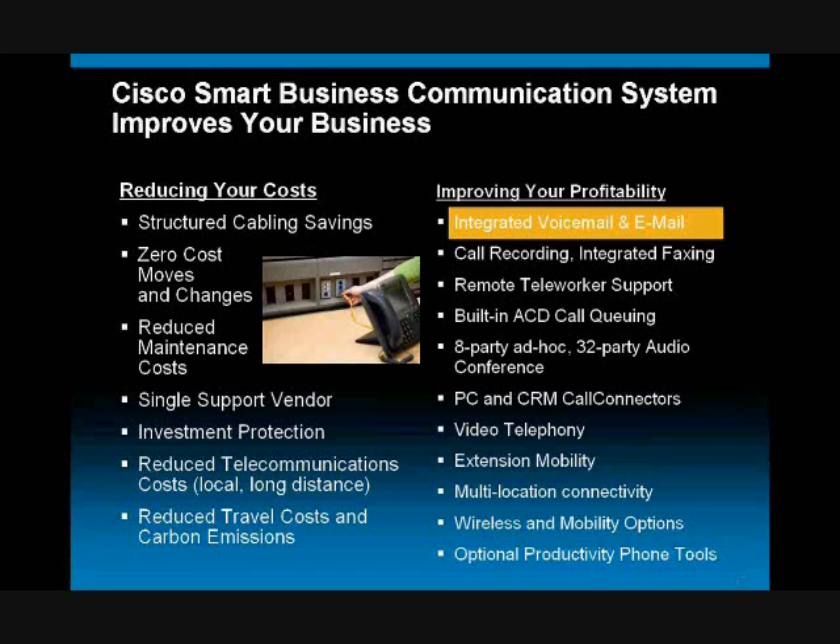Now, the fun stuff in this — and we're going to get into some demos — is improving profitability. I'm actually going to audit this whole list here, which is more than we can cover in our time frame. I'm actually going to cover a few topics.